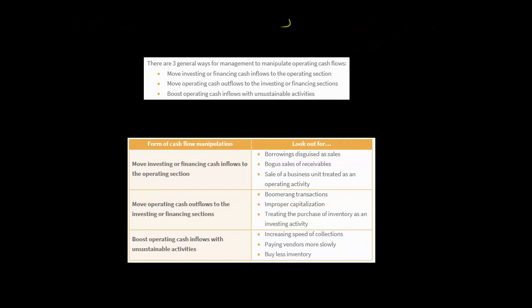Let me go through in a bit more detail. The different ways companies manipulate cash flows include unsustainable activities, taking cash inflows from investing or financing and putting them in the operating section, and then taking cash outflows that are in the operating section and moving them to investing or financing.